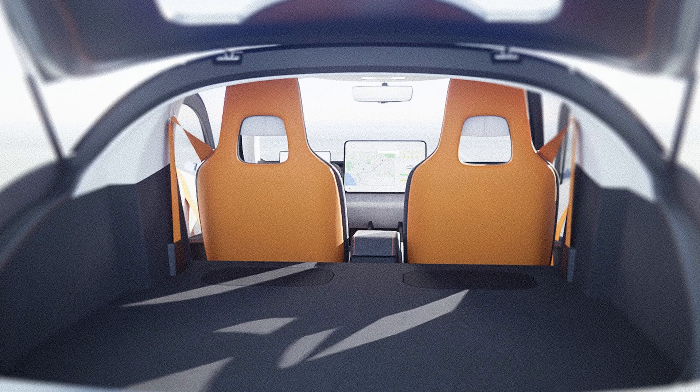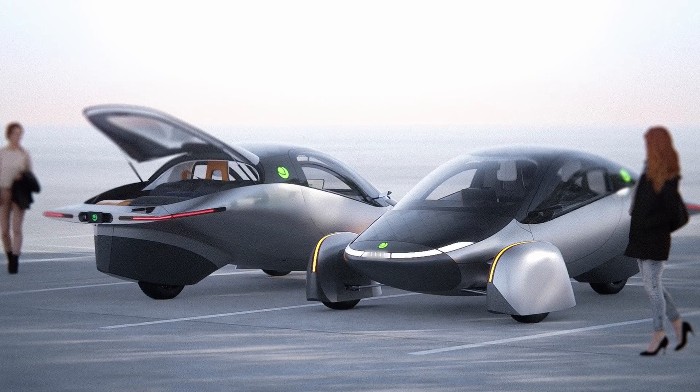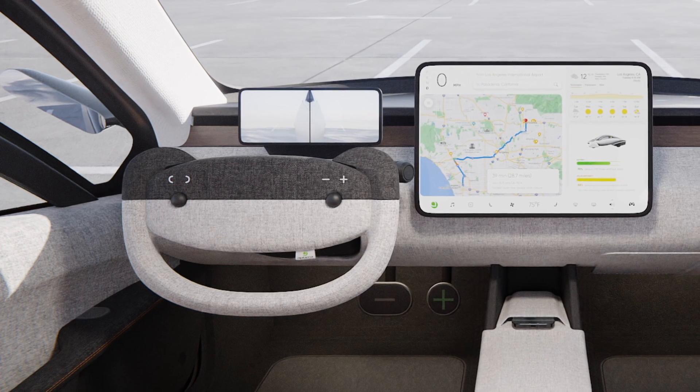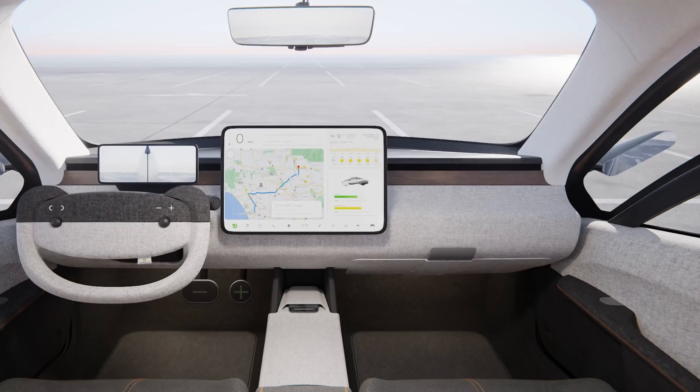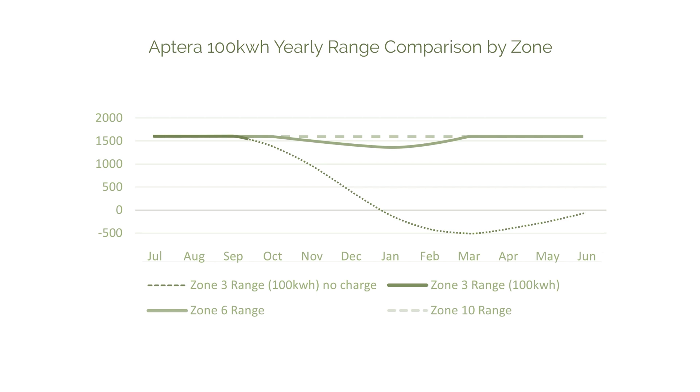The average EU commuter drives around 29 kilometers per day — marked on the charts — while the average US commuter travels around 51.5 kilometers per day. Starting the year in July with a full battery gives a good indication of how charge depletes into the winter months and then recovers. In zone 10 you don't have much to worry about — it covers all daily needs even for the US commuter distance. In zone 6 there's a dip in range during winter, and by zone 3 this makes a major dent in the Aptera's range. At some point it will run out and you'll need to recharge, probably two or three times under real-world conditions.